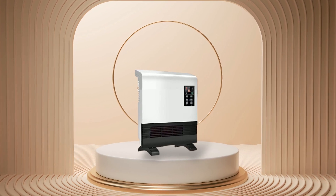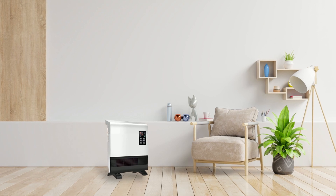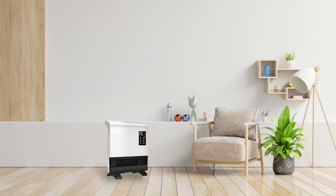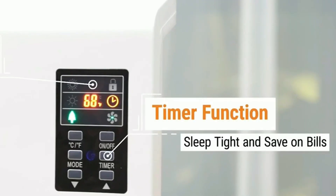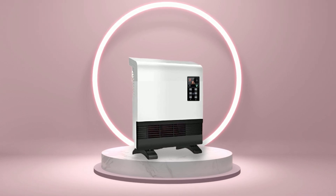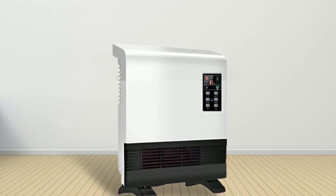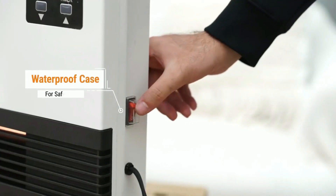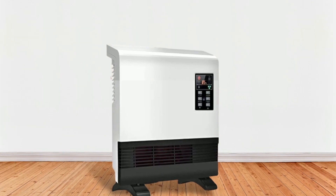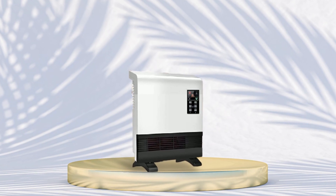In addition to its efficiency and cost effectiveness, this heater has several features that make life easier. Its remote control operation allows you to adjust settings without having to get up off the couch or bed. Plus, its programmable timer lets you set specific times. Its LED screen display lets you see easily what settings are active at any given time, as well as what temperature range it's currently set at. Its child lock feature prevents young children from adjusting settings, and its waterproof switch allows for safe use near sinks or bathtubs with no risk of electrocution.